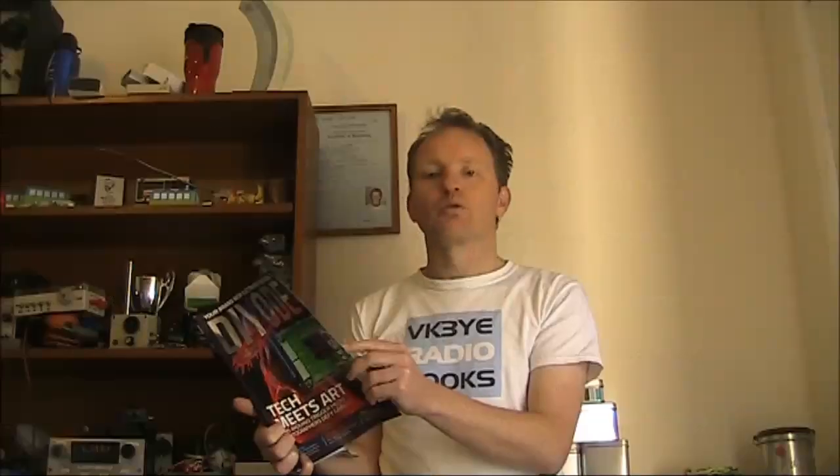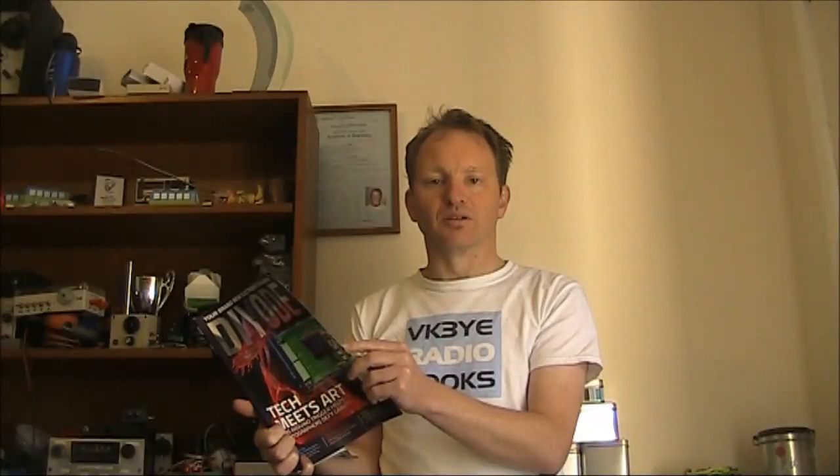As you'll see, it's got a slightly different slant compared with other electronic magazines. The editor in chief is Bob Bell. The technical editor is another Bob — Bob Harper. Radio amateurs may remember that name because Bob Harper's Shadetree Publishing produced the WIA's amateur radio magazine in 1999.